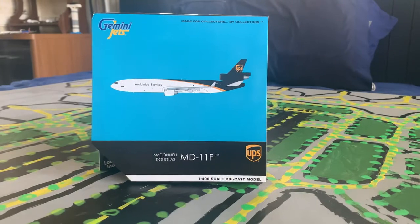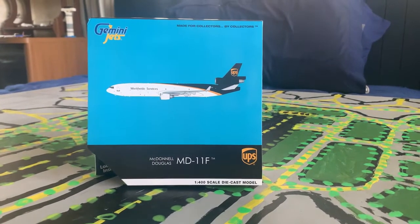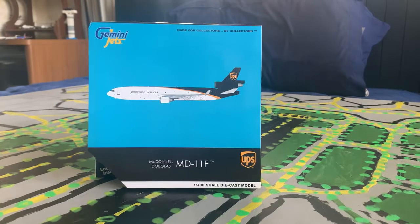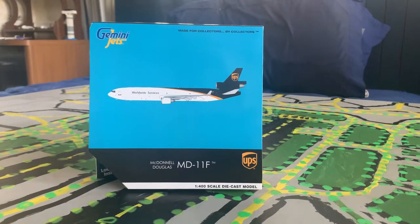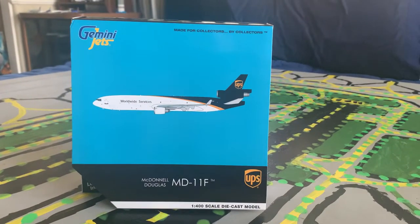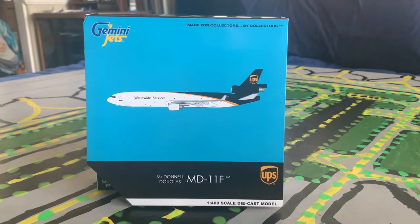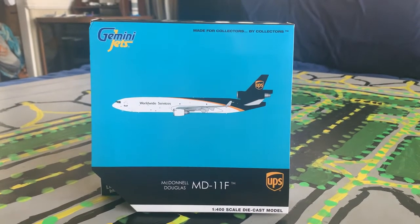So here it is — it is the UPS MD-11F from the Gemini Jets June releases. This is a very cool model to have, as I like this aircraft a lot and it comes to Ontario a lot as well. Some of the routes it flies include Honolulu, Kailua-Kona, Portland, Phoenix, and Louisville of course.